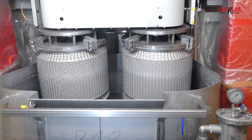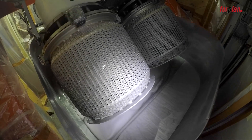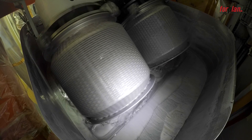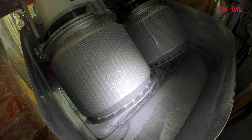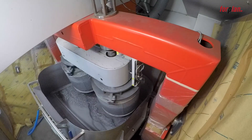The dip tank is lifted. The baskets with the bulk goods to be coated are dipped into the coating material. The direction of rotation of the baskets changes within the coating material to achieve a very good coating and to coat the bulk goods perfectly.